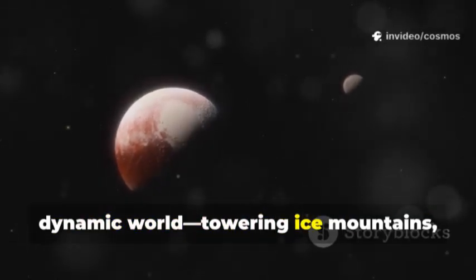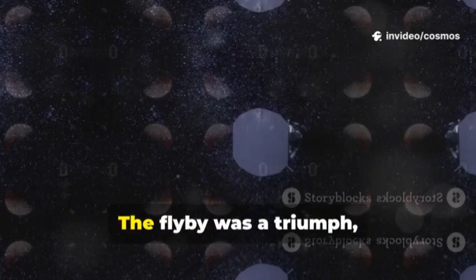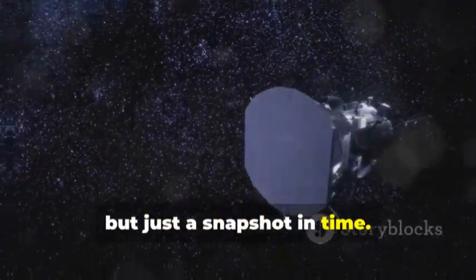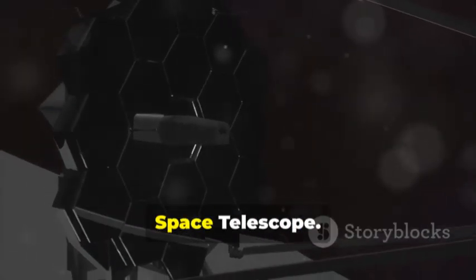Pluto was revealed as a complex, dynamic world — towering ice mountains, vast nitrogen plains, and a surprisingly young surface. The flyby was a triumph, but just a snapshot in time. To see Pluto's story unfold, we needed a new tool: the James Webb Space Telescope.